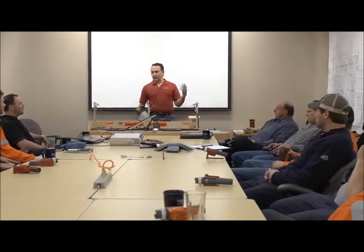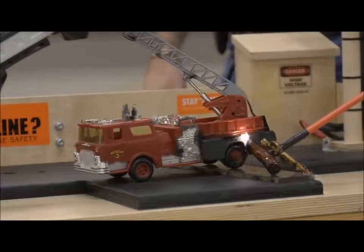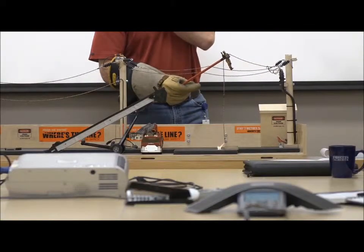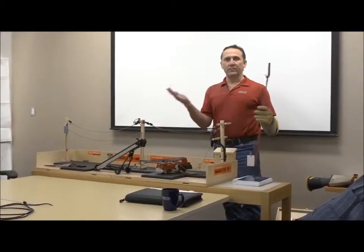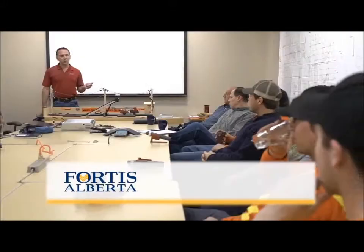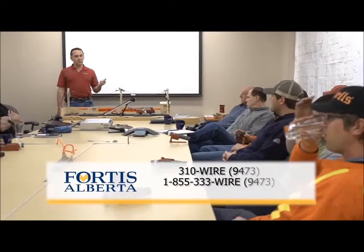Your safety is Fortis Alberta's top priority. Ensure your workers know the hazards associated with working around power lines. To book a free safety presentation for your company, or if you have any questions, call Fortis Alberta at 310-WIRE or visit FortisAlberta.com.